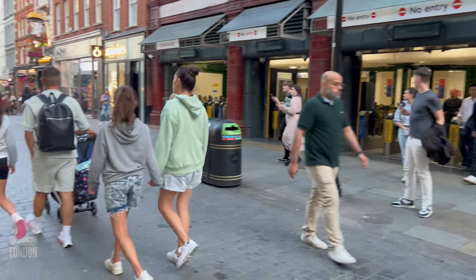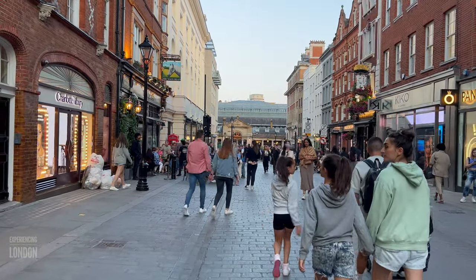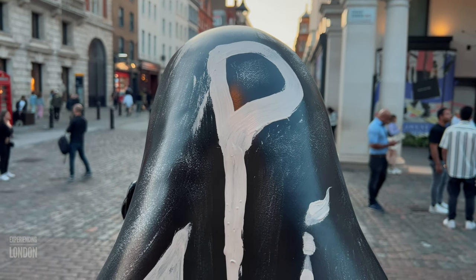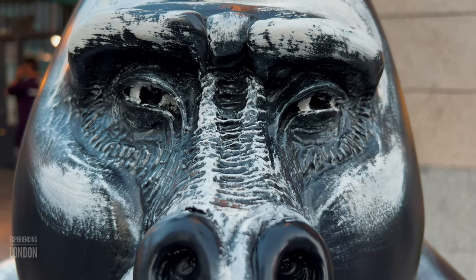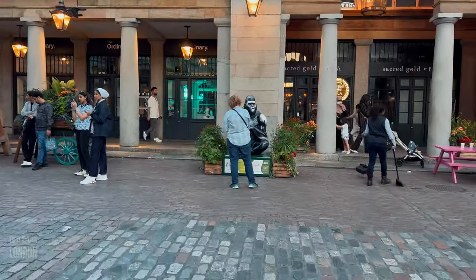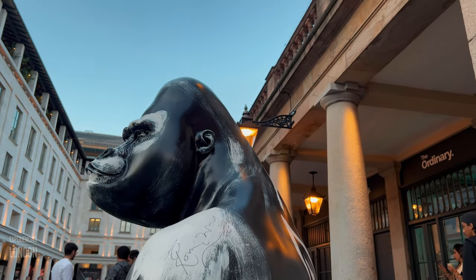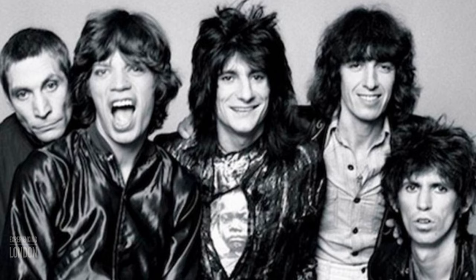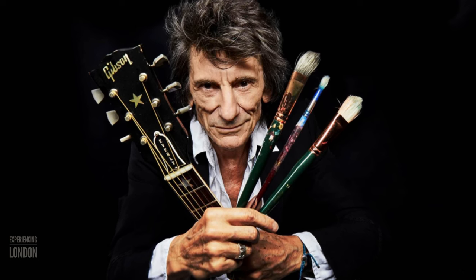Our next stop is the Covent Garden Piazza, where our 13th gorilla is located. Just keep walking straight ahead and you'll encounter this beautiful gorilla in less than five minutes. And here is our 13th gorilla titled Paint It Black. This gorilla belongs to Ronnie Wood and was inspired by the 1966 Rolling Stones hit of the same name. Ronnie Wood is the legendary guitarist with the Rolling Stones — a musician, songwriter and artist, who is as accomplished with a paintbrush as he is with his guitar.